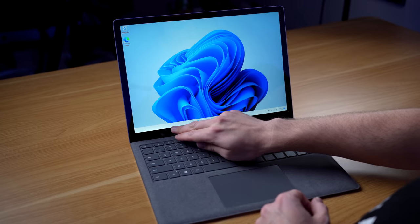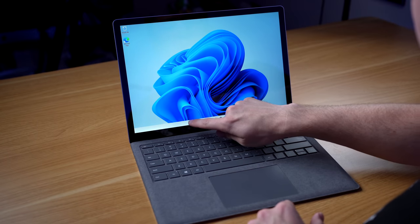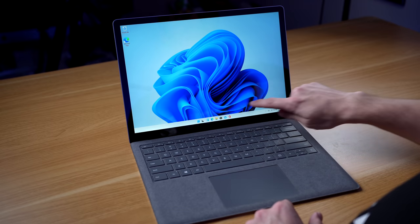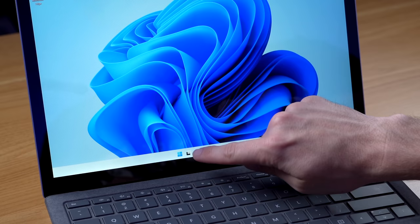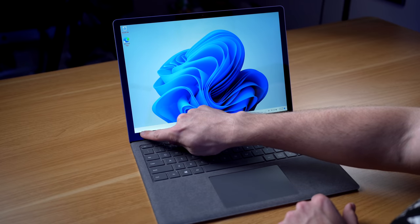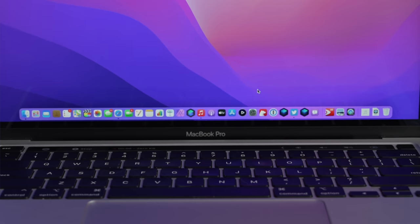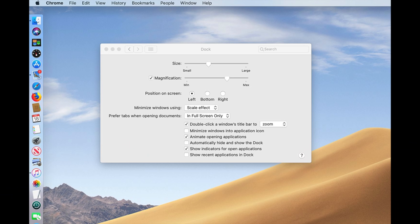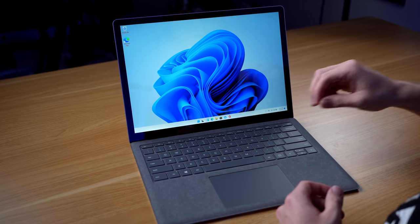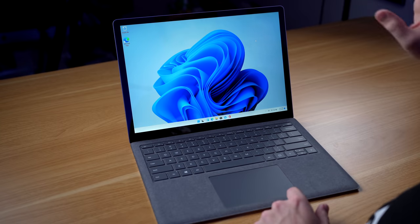Another thing I want to point out is the start menu — or is it the taskbar? I'm not really a Windows user. The start menu is now centered, whereas on previous versions of Windows it used to be on the left-hand side. Microsoft has gone ahead and centered it, and that is definitely a direct comparison I can draw to macOS, where the dock is in the default center position. Of course you can change the dock to be on the left, but when you first set up a Mac, the dock is right in the center. This reminds me a lot of macOS.